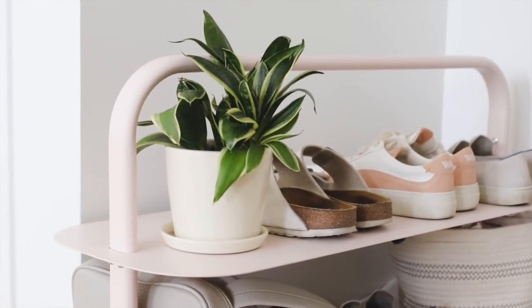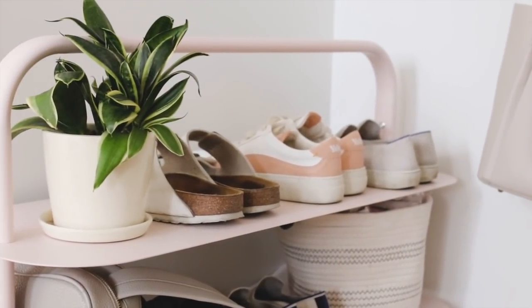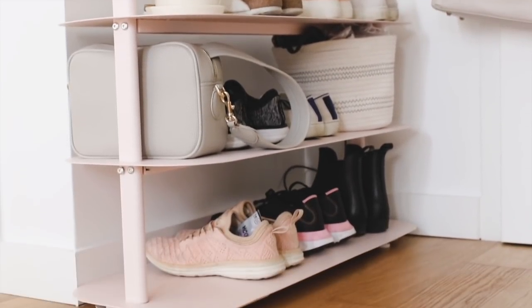It's a shoe rack that I use as an entryway rack. I store some face masks and hand sanitizers in the basket so I have them before I go out. The shoes I wear most often go here. I'll link this entryway rack in the blog post in the description box.